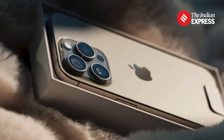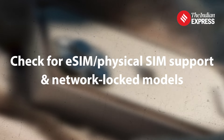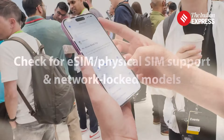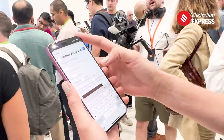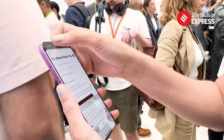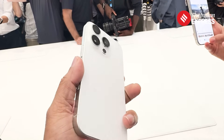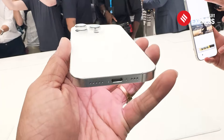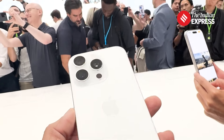Before buying an iPhone from overseas, keep in mind that US variants only support eSIM and may not have a physical SIM slot, unlike the Indian version. Chinese models offer dual nano SIM slots but no eSIM. Apple offers a global warranty and you can also purchase additional AppleCare Plus to extend the product warranty by two additional years.